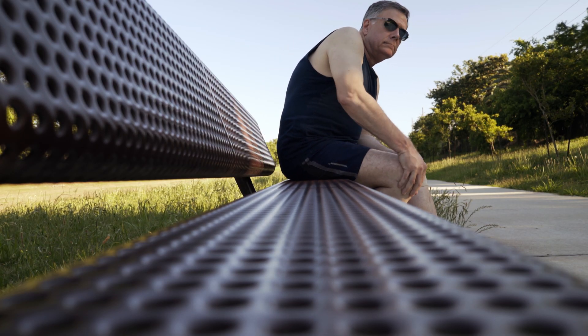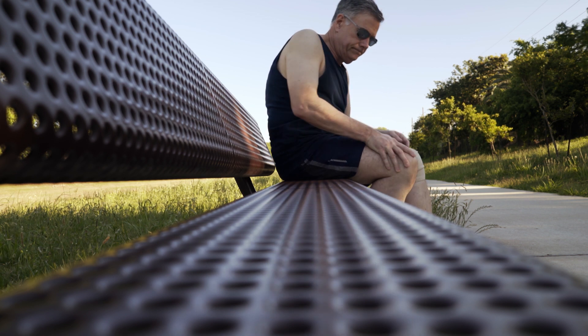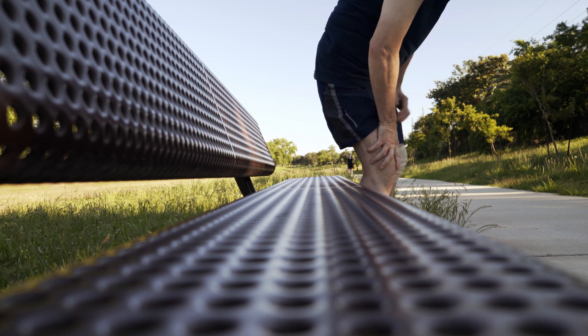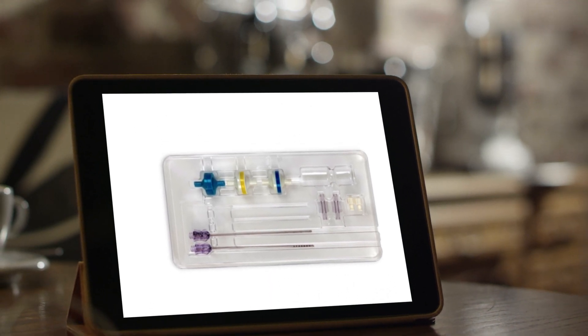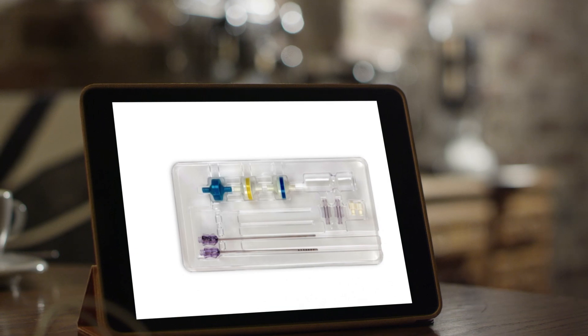The IntelliFat kit is a simple, cost-effective, disposable kit that allows doctors to harvest, process, and reintroduce adipose tissue under FDA guidelines.